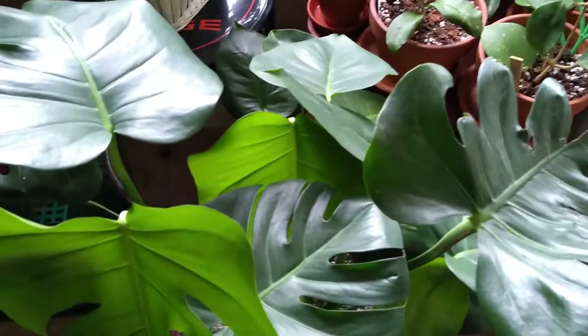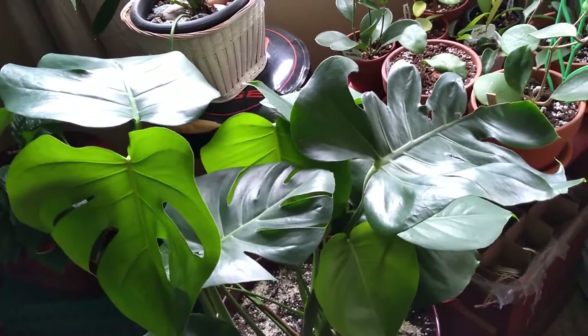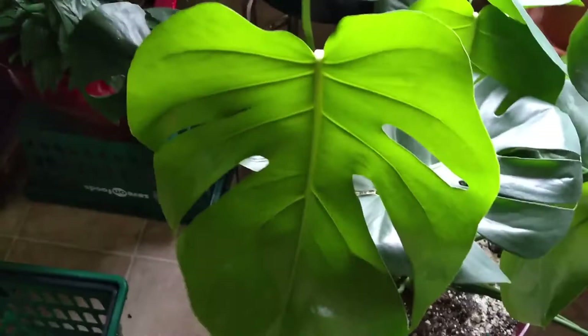Welcome to part two. Meet Deosa, my Monstera Deliciosa that I had problems with at the end of last year. I repotted her on New Year's Eve — she had definite root rot issues, lots of leaves were dying off. I had to cut off six of her big fenestrated leaves, but she has given those back to me now and in droves.